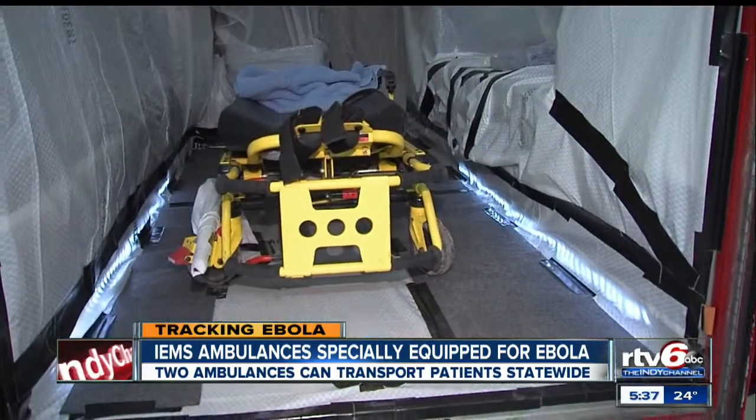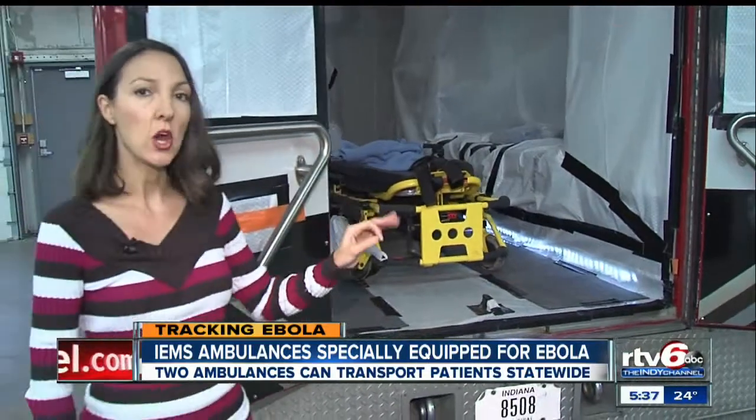Medic Zero can be decontaminated in about 45 minutes and refitted to go back out on the road in about an hour or two.